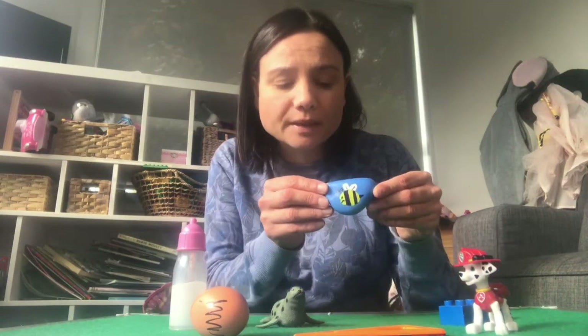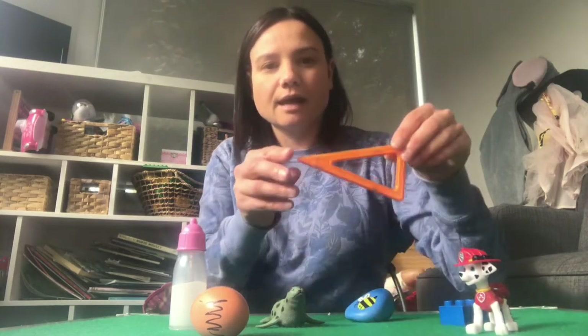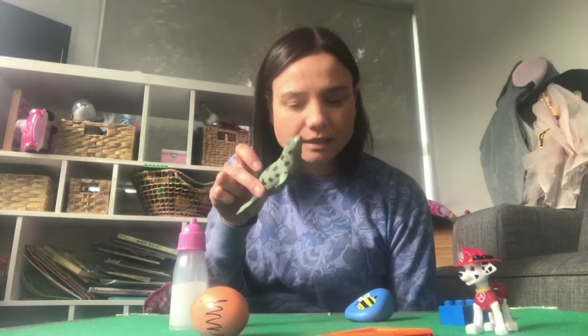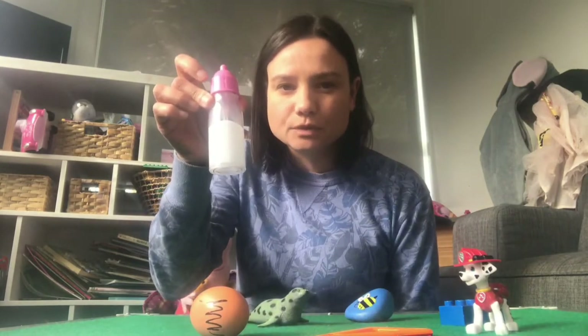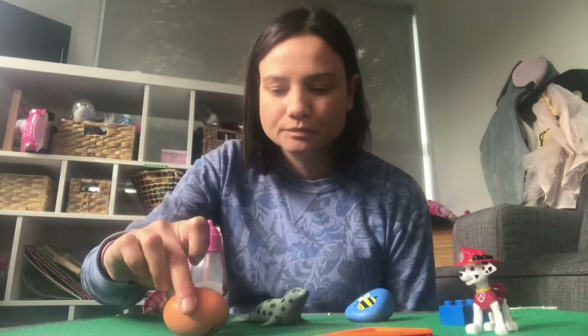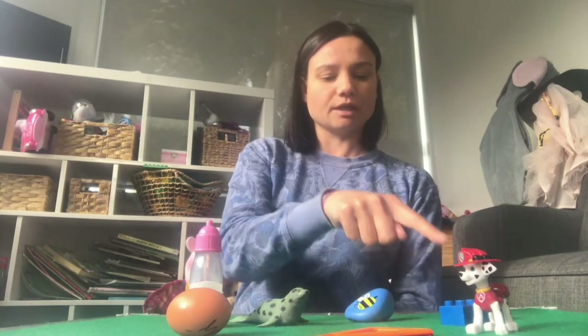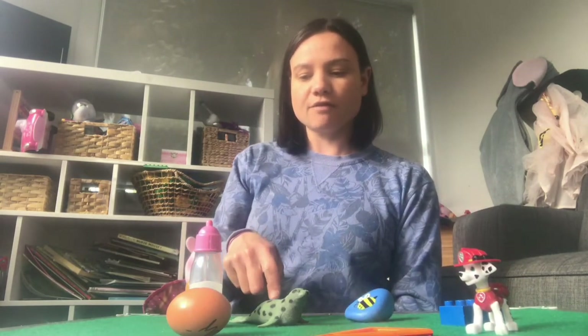So I've got a Marshall, a blue block, a blue rock with a buzzy beak, an orange triangle, a cute little seal, a baby bottle, and an egg. Shall we count how many things we've got? One, two, three, four, five, six, seven. We've got seven items that we need to remember.